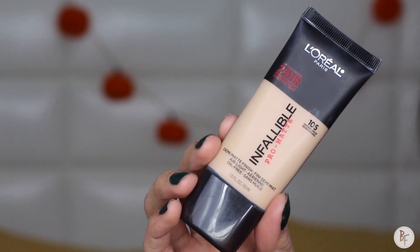Next I'm going to go in with my favorite foundation at the moment — it is the L'Oreal Infallible Pro Matte and I am in the color Natural Beige. I'm going to use my Tarte foundation brush and apply it all over my face, and I did about two layers.